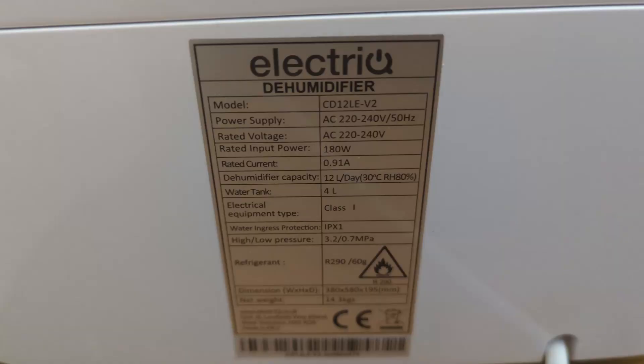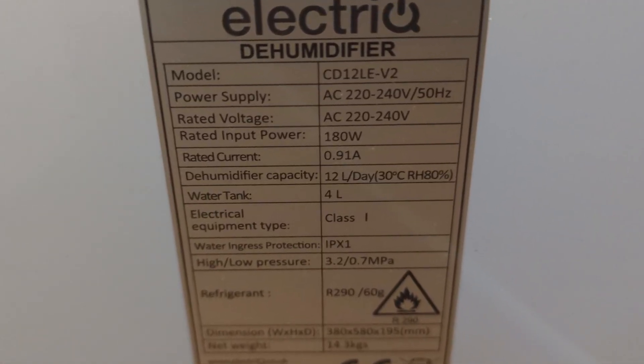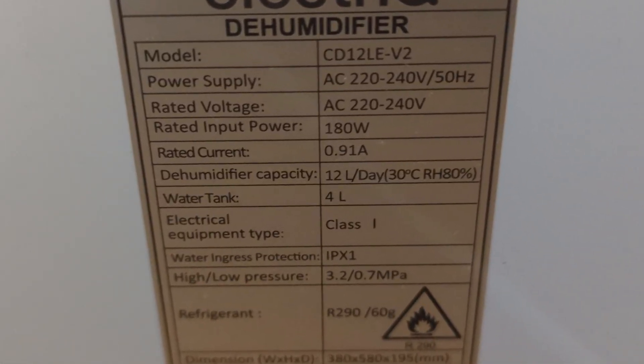Maybe you get half a litre out of a small unit, but it takes a whole 24 hours to do that. What we got was a bigger one which can take 12 litres per day out of the air. Now that sounds like a colossal amount of water, but if you've got a humidity problem you need that water out.